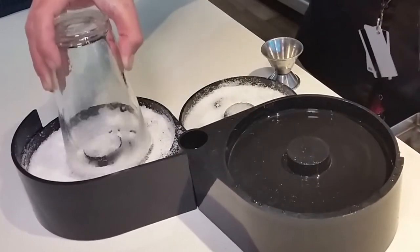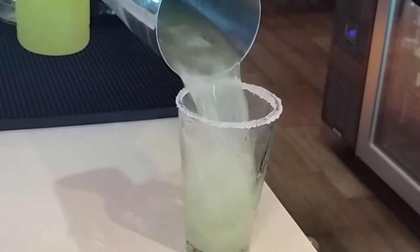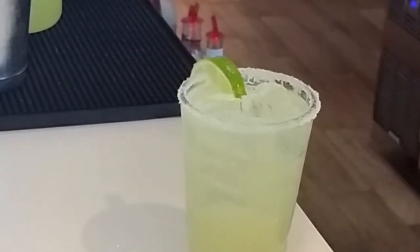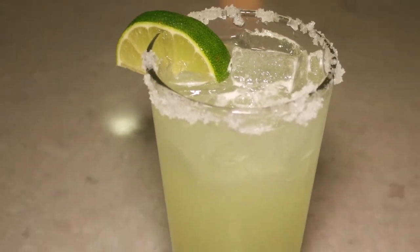Rim the cooler glass with kosher salt using a standard rimming setup, and carefully pour the contents into the glass without rinsing away the salt. Finally, garnish the drink with a half-moon of lime on the rim. The Area's margarita.